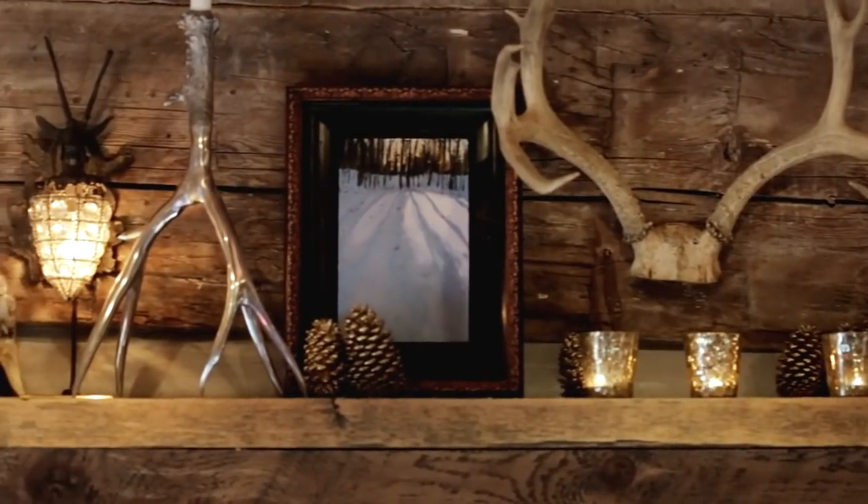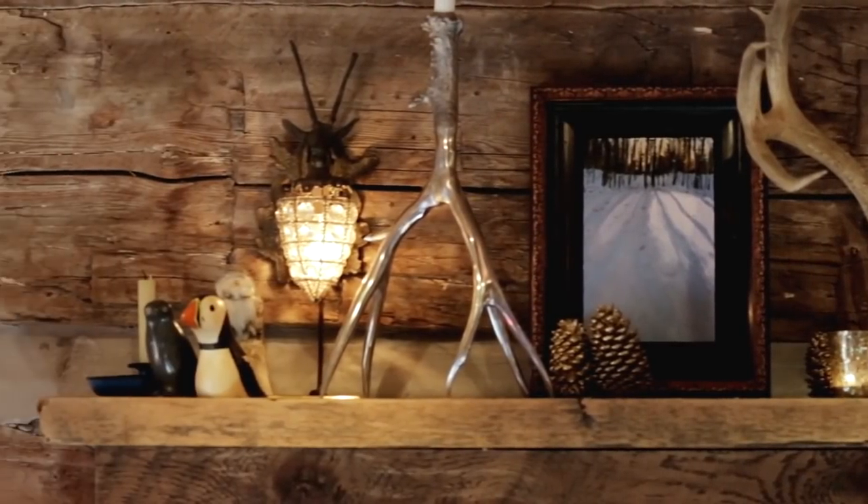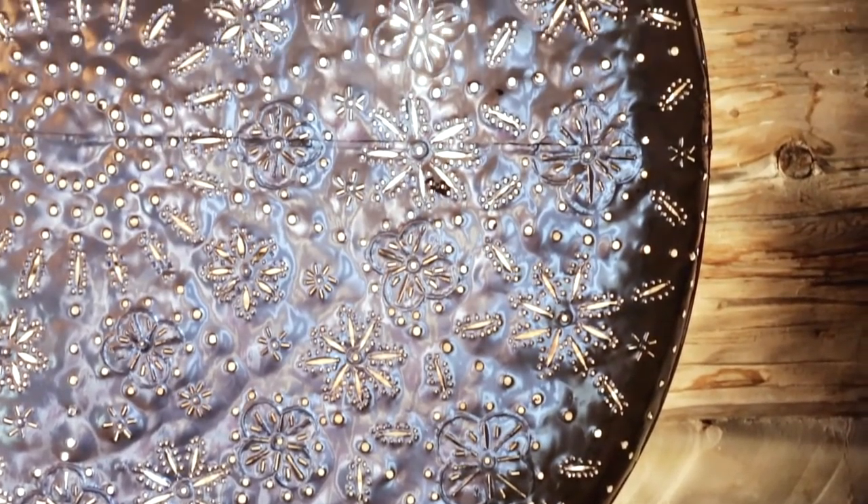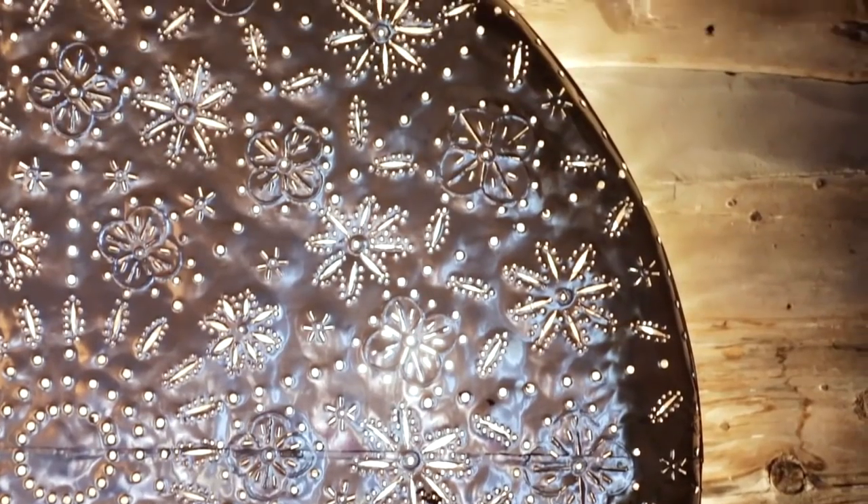I have some sconces that sort of match the chandelier above the fireplace, and then the crazy silver snowflake on the wall is Indian silvered tin.